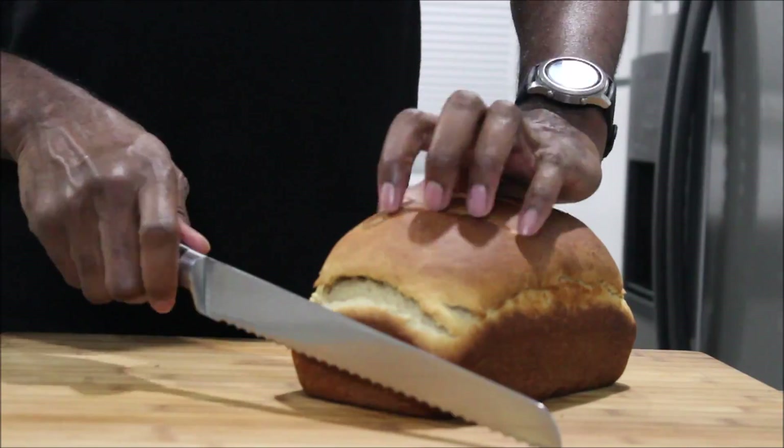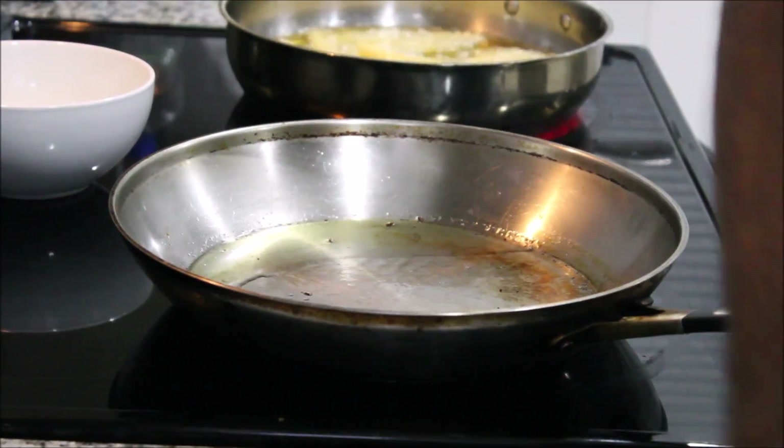First is going to be bread. Today we're using a brioche bread. Sourdough is great too, but I loved using a brioche.